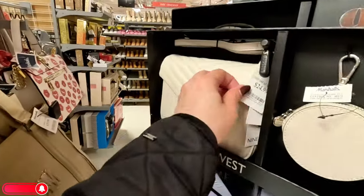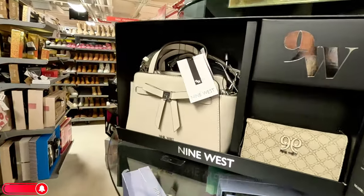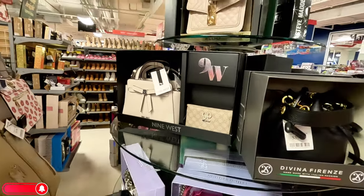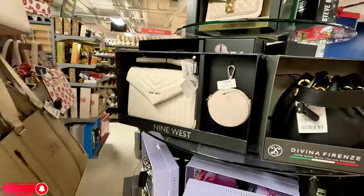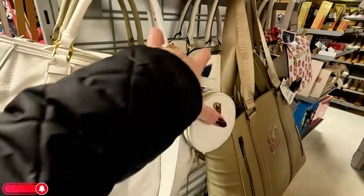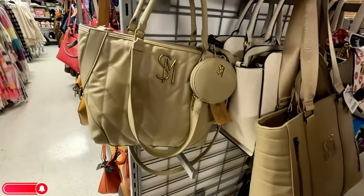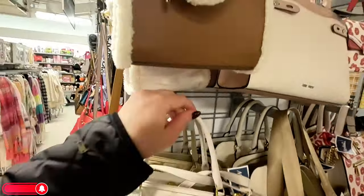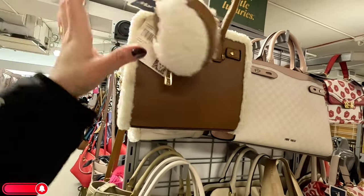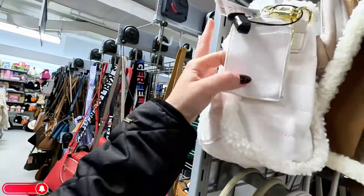This is a Nine West for $25, and there's another Nine West for $35 back there in a cream color. Steve Madden here for $40, super nice — and it comes in that cream color too. Look at this fuzzy Anne Klein up here for $30, original $78. It also comes in another color for $25.